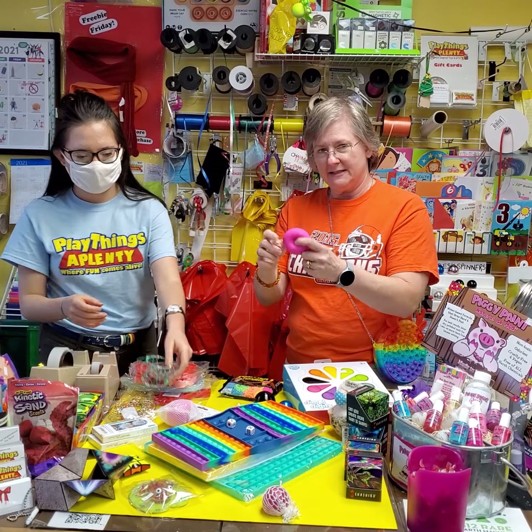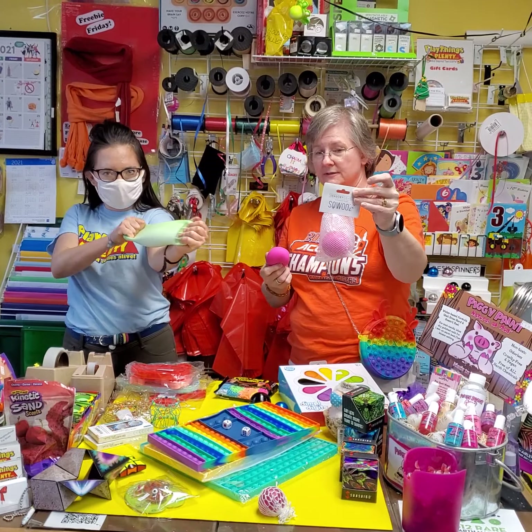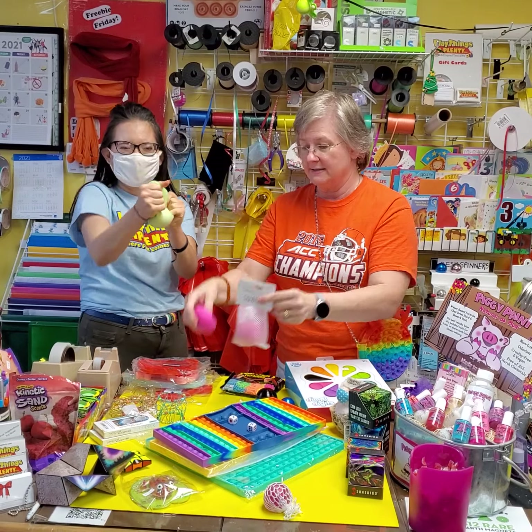This is something that we've had in the store for a few weeks but we haven't opened one, so we just opened one. It's called a Squoose. It's nice and stretchy and it's made by Mindware — a nice thick squeezy ball.